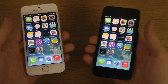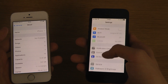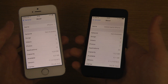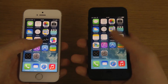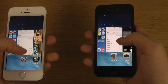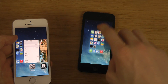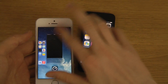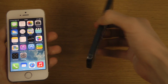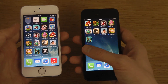Just to confirm, both are running the latest software — iOS 7.1, build 11D167. They're both running the same software. I'm going to start off by closing everything down in the background. There we go, so they are currently pretty fresh.